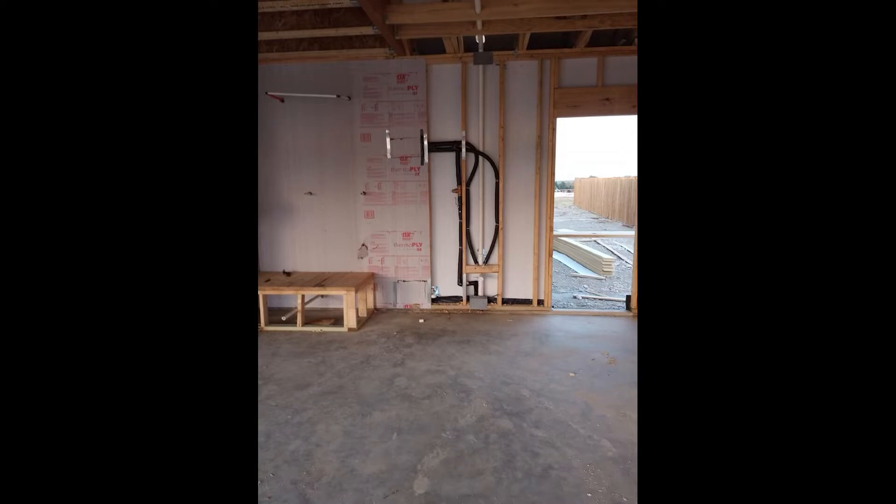Here we're at drama number two. Before this clip, we were walking into the laundry room. In our laundry room, we optioned for a sink — they were supposed to put a drain and water lines for the sink. They didn't do that. Their fix was to actually move it to the garage. We would have preferred it in the home, but because of the foundation being poured, they couldn't put the drain in, so we were okay with that.